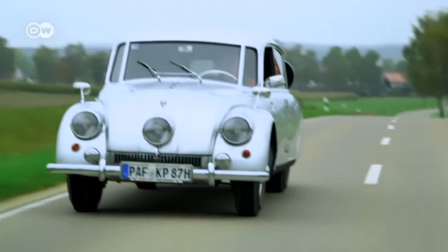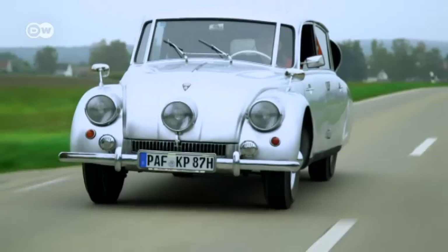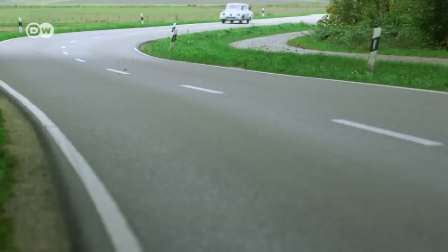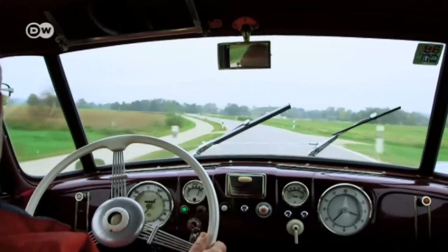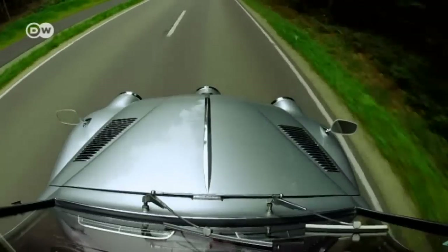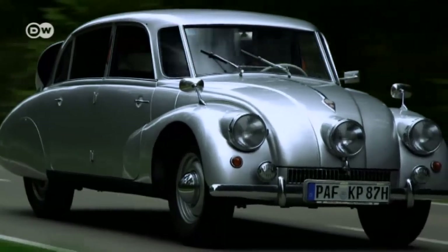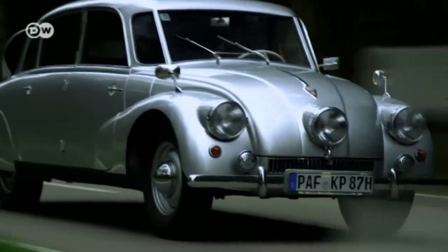When Czech carmaker Tatra rolled out the T-87 in 1936, it was the avant-garde of automotive design. It embodied the new vehicular philosophy of the already well-established company. The steel body was self-supporting and aerodynamic. The engine was air-cooled and rear-mounted. At a time when most cars still looked more like coaches, the T-87 triggered an automotive revolution.